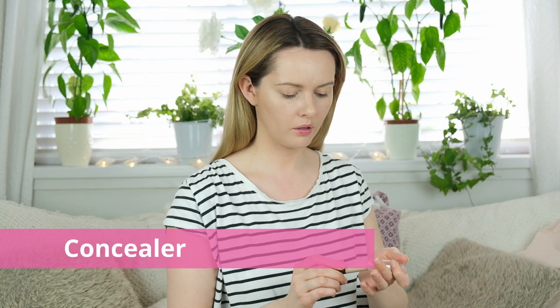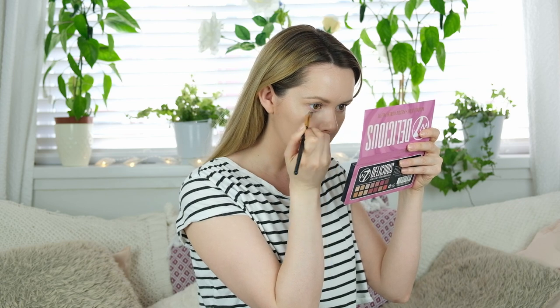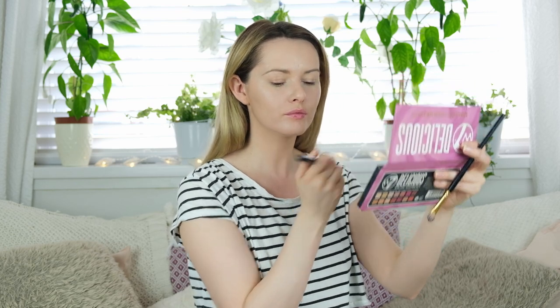For my concealer I'm using Rimmel Hide the Blemish Stick in the shade Ivory. I literally picked this up at the supermarket last week when I ran out of my usual one. It's super cheap — around £4 — and it is good for blemishes. However, I need a concealer to hide dark areas in the corner of my eyes and underneath, and it only does that a little bit. So I'd say it's good for blemishes but not so great for under the eye — but for £4 it's worth checking out.